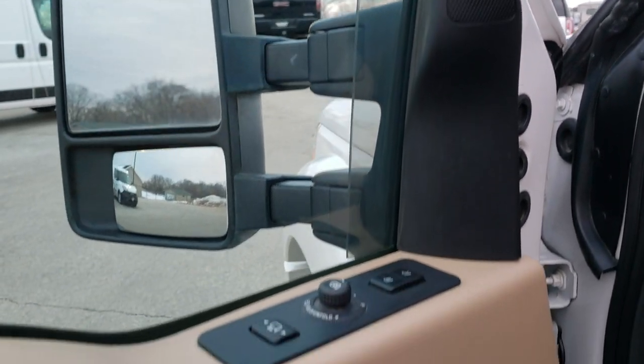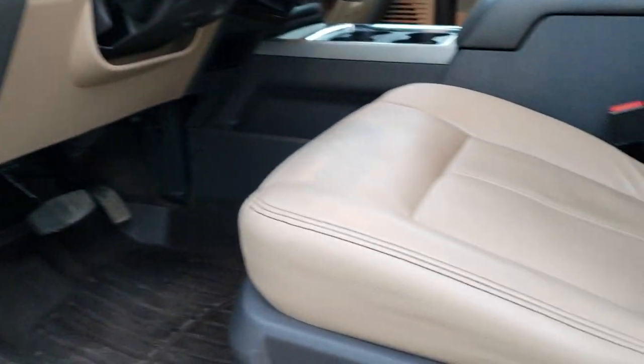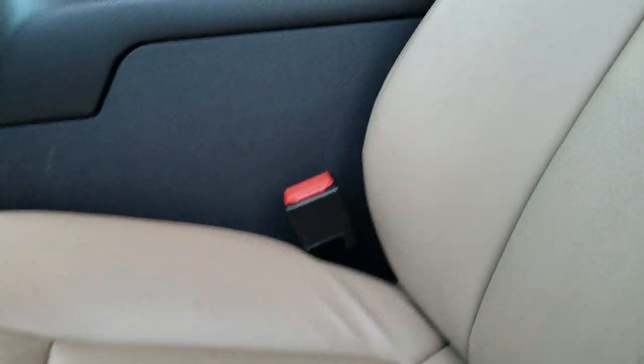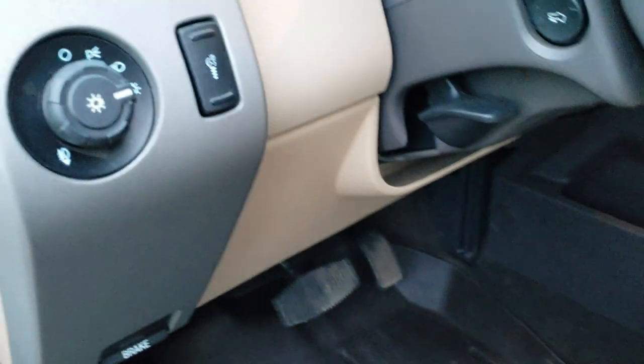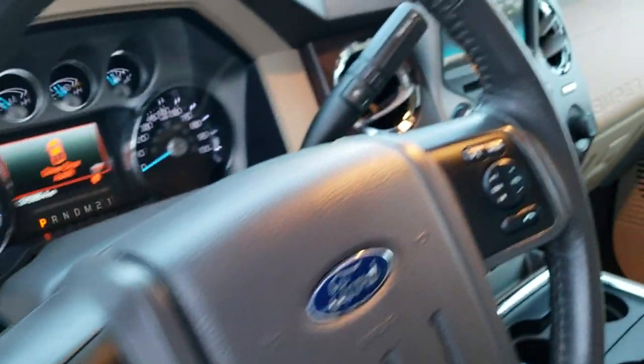Sony sound system. Power windows, power locks, power mirrors. Memory driver seat. You get the tan leather interior. Both of these seats are heated and cooled — no rips or tears on the seats. Lumbar support, WeatherTech floor mats throughout. Auto headlamps. You do get power pedals and a tilt and telescopic steering wheel.